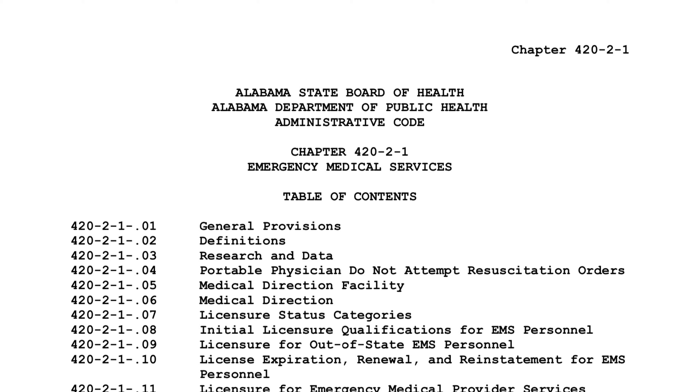As a state we have defined a bunch of rules and regulations as to what is an ambulance, what is an EMT, what is a paramedic, what are the levels of care we're going to have in the state, and all the things that go into EMS — and that's found in the rules and regulations document.